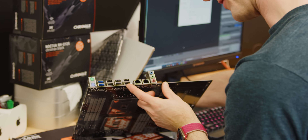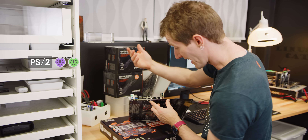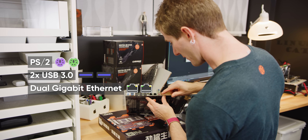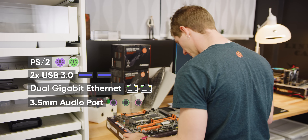The I/O on this thing is not impressive — PS2, which never hurts to have, but only two USB 3 ports, dual Gigabit Ethernet, and that super basic 3-port 5.1 audio.